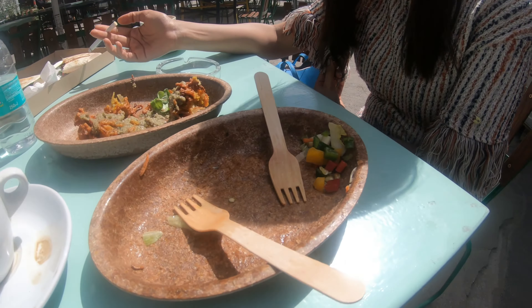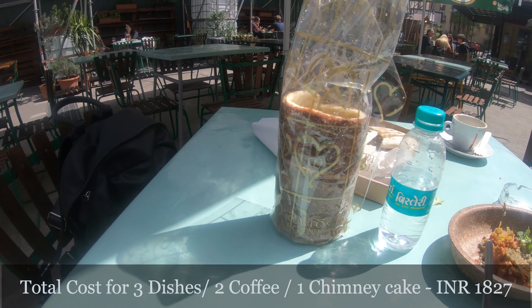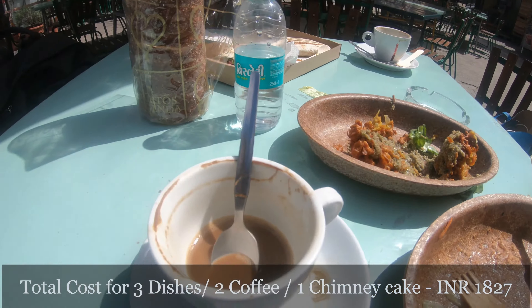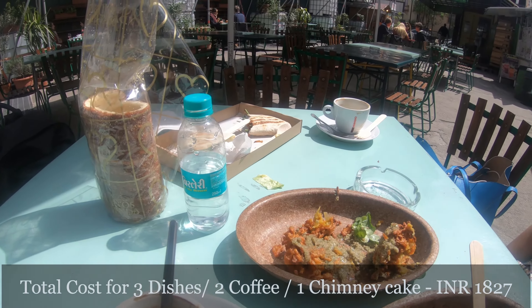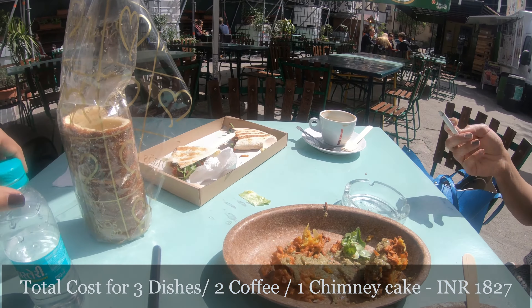For the food, the cinnamon cake was the best, then the salad, then bhajiyas, then coffee. It was all good — you must visit, it's a very good place for vegan folks.